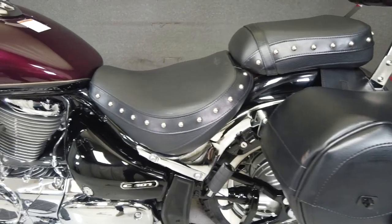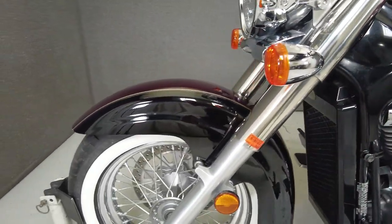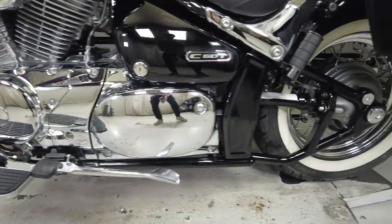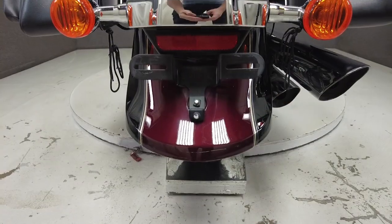We encourage you to see and hear the bike in person. If you are unable to, we will be happy to do a live inspection via Skype or FaceTime. Please give us a call for more information. We have also purchased the CycleCheks vehicle history report — you can view this report by clicking the link on the right side of the video.